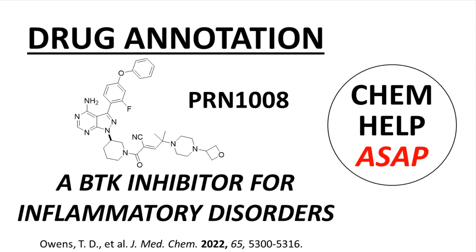Welcome to Chem Help ASAP. This video describes the discovery of PRN-1008, which is an inhibitor of BTK, Bruton's tyrosine kinase, focusing on inflammation-related indications. This video reports the discovery program of PRN-1008 as described in a Drug Annotations article in the Journal of Medicinal Chemistry by scientists at Principia Biopharma, a Sanofi company, in South San Francisco, California. The citation is at the bottom of the screen, and a link to the article can be found in the video description. This video is not an exhaustive discussion of the article; I am picking and choosing the highlights that I feel best summarize the research project.